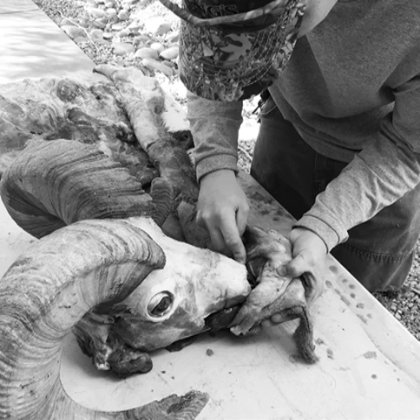I got a Wyoming tag in unit 35 in the Bighorns — that's archery. And I got an archery elk tag in the central Manti in Utah. I'm excited about that, should be good.